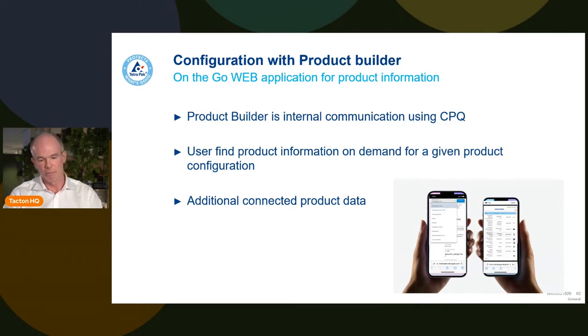Everyone — whether engineer or salesperson — supplies the same information. This is the benefit of having a CPQ that is truly a sales tool, a product proposition, and a product catalog all in one, bringing together the whole sales panel.